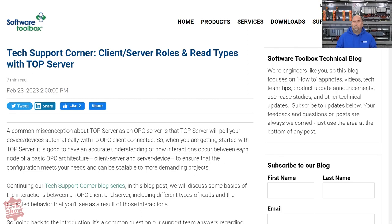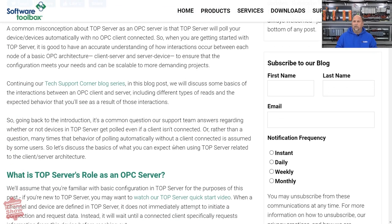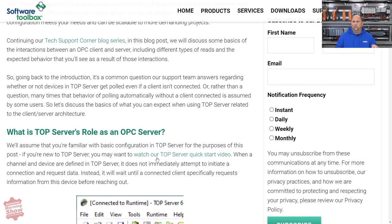From there, I want to go over to Software Toolbox. If you're using their TOP Server, or going to be using it, this is definitely an excellent article. It talks about the differences between the client and server roles, and it also has a link to an excellent video. If you've never used TOP Server, there's an excellent quick start video that goes through and explains not only it, but the different services as well.